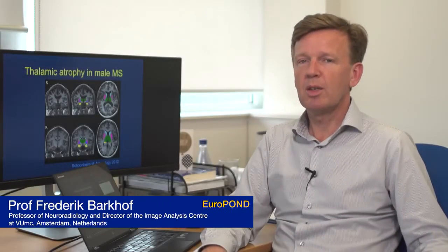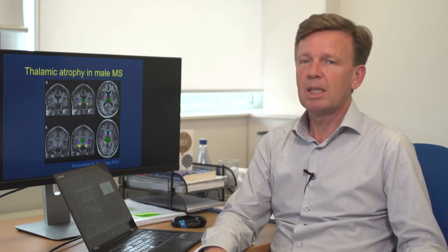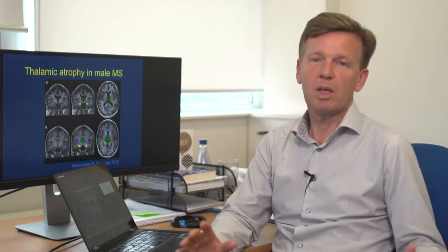Multiple sclerosis is a white matter disease causing focal lesions of inflammation in the brain that affect the conduction of nerve cells, and it affects about 800,000 people in Europe, typically relatively young female patients. We can diagnose it by seeing white spots on the brain, but it is quite difficult to say who will respond to treatment and who will not, and especially who will benefit in the long-term from these treatments and where we can prevent disability.